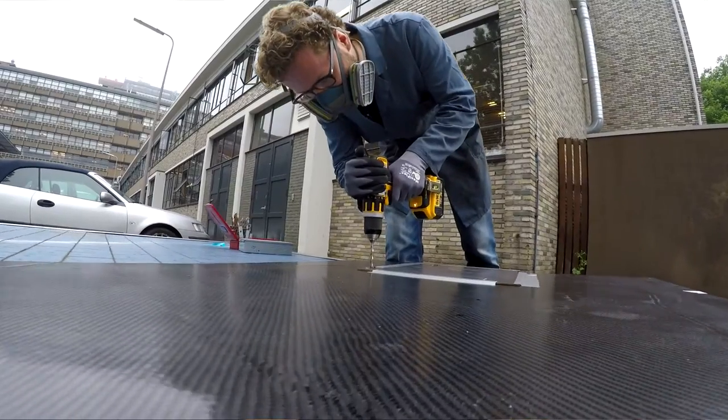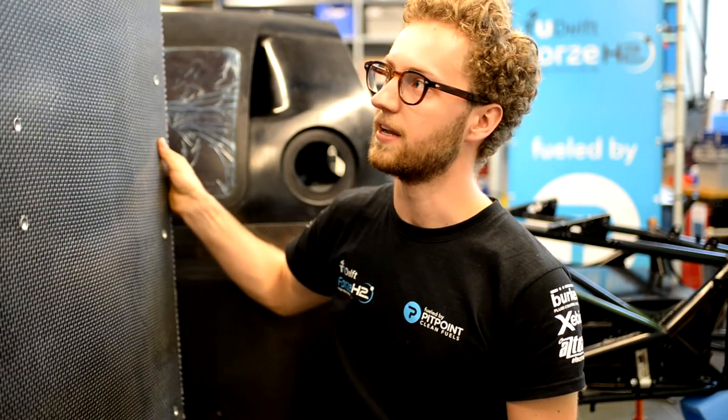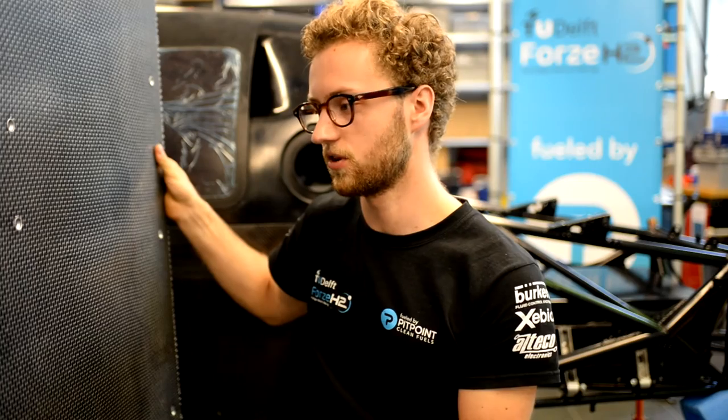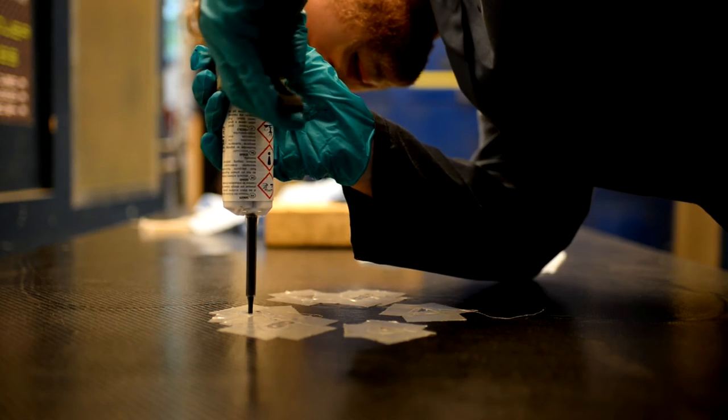When that was all finished we could go on to the production, in which I'm working together with the bodywork department again. This is for example a part of the undertray of the car which I made lately. It consists of a combination of Dyneema and carbon fiber with an epoxy resin and also an aluminium honeycomb core in between. The last step was to glue in these inserts so that it could be attached to the car.